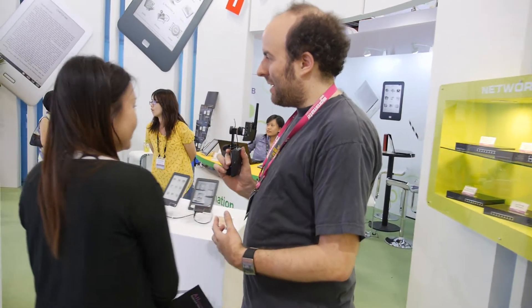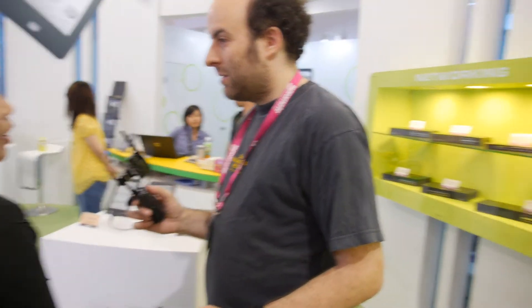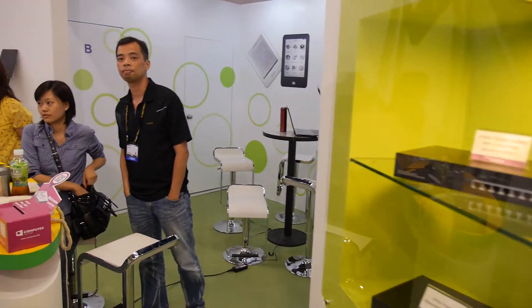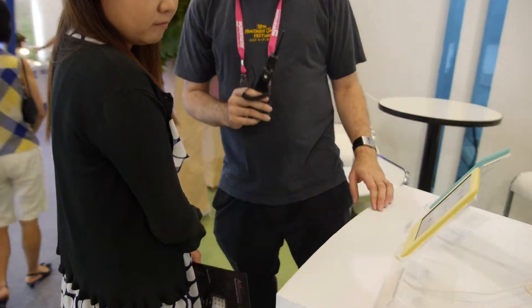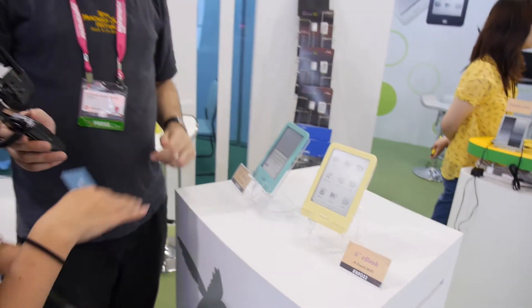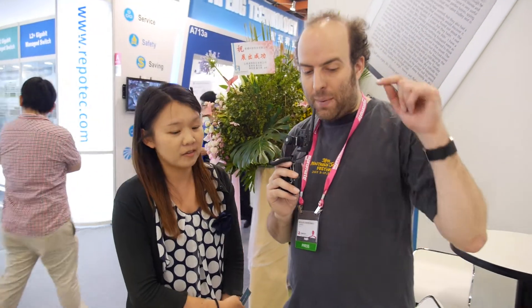Netronics manufactures everything in Taiwan — 100% made in Taiwan, especially for the e-reader line. Depending on peak season, they can produce around 250,000 units per month.